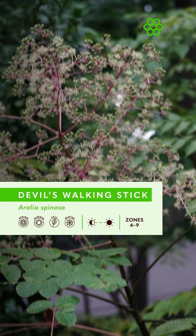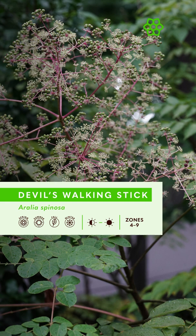After it flowers, it forms beautiful dark purple to black berries that are so beloved by birds that I don't think I've ever managed to snap a photo of the ripe berries before they're all consumed.